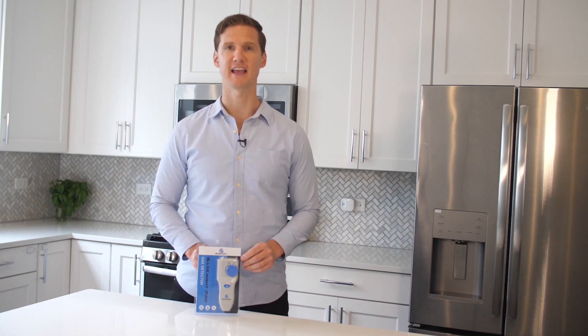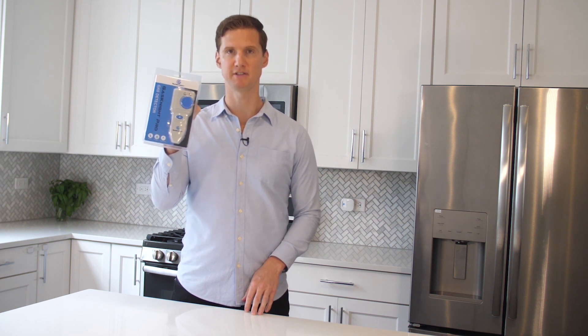Hi, I'm Jim with GasNight. The GasNight Pro natural gas and propane detector can help you to achieve four main benefits in your life.